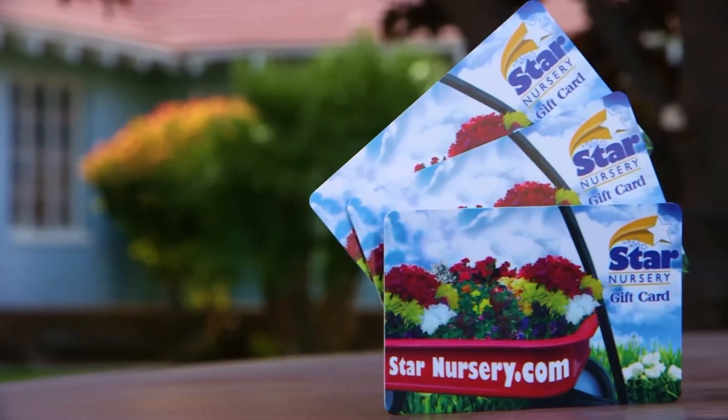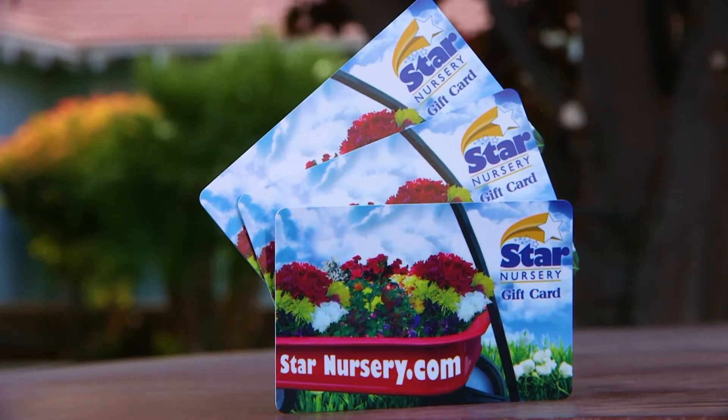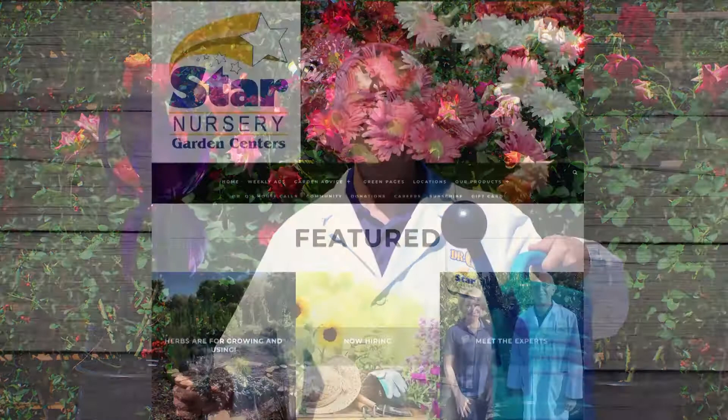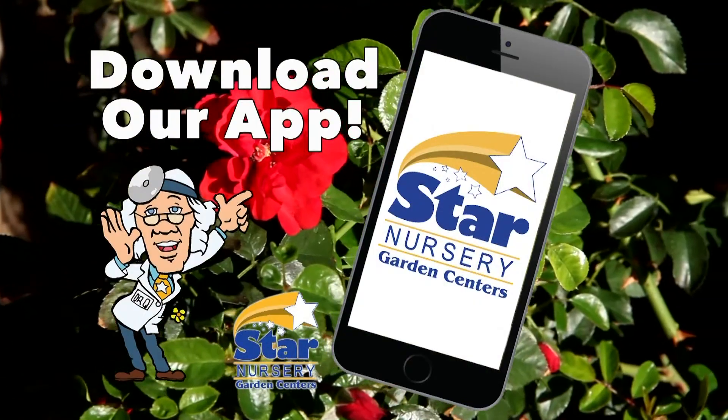These are just a few of the many great choices that you can find at your local Star Nursery. And if you just can't decide, you can always give her one of our gift cards for her to pick out something for herself. It's the middle of spring and there's always something for the home or garden that mother could use. Check out our Mother's Day suggestions or get more ideas at StarNursery.com or on our free app.